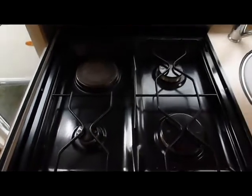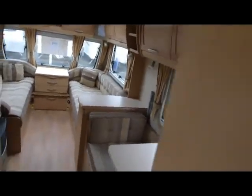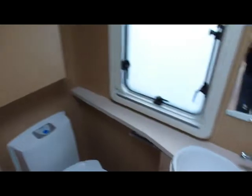Let's just have a look at the hub. Yeah, it's a nice van. As you look inside we've got the toilet there. Stand up shower.